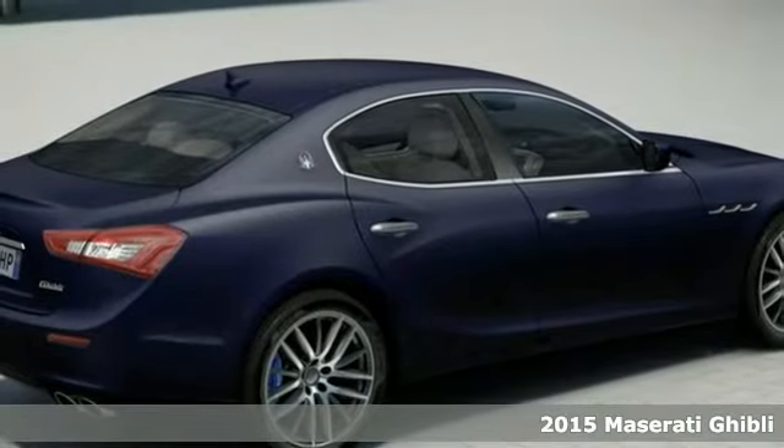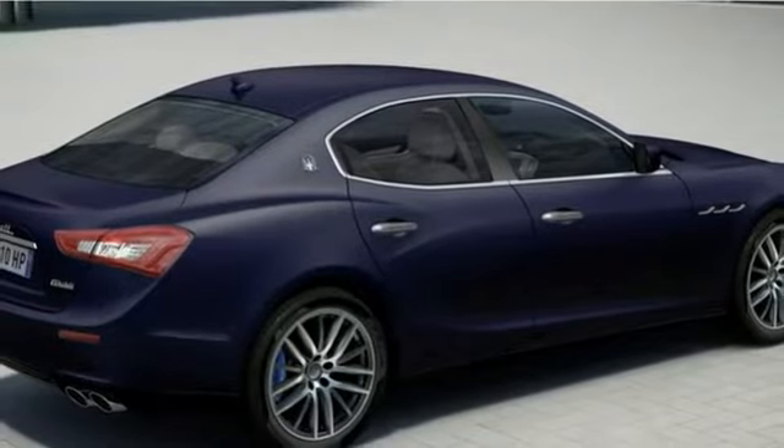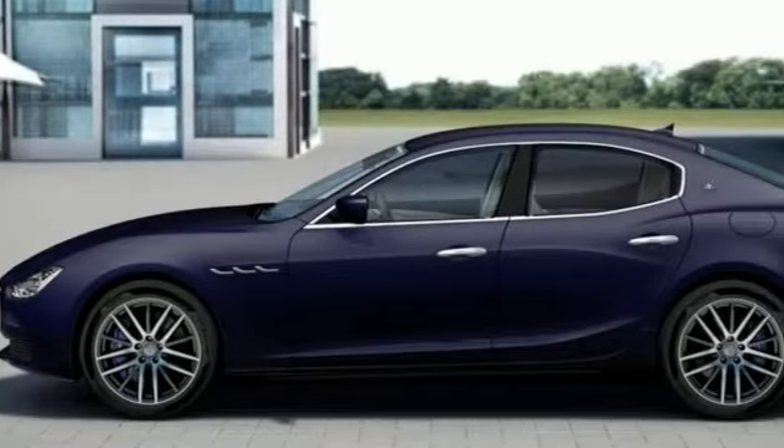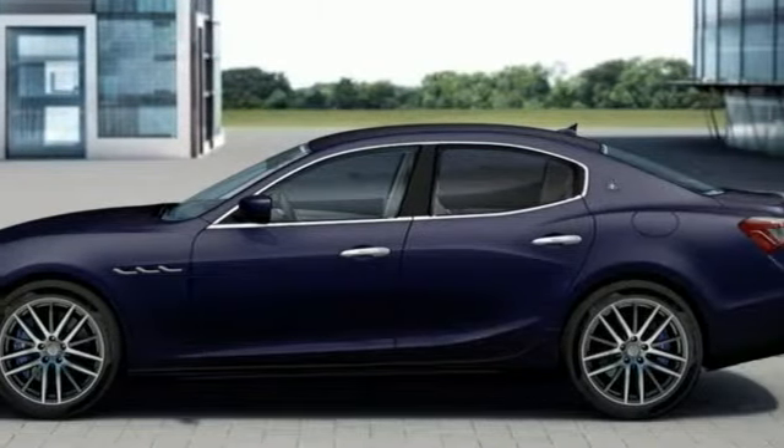Its many features include open Radica wood trim, 19-inch Proteo sport rims, shift paddles, premium sound, a touring package, premium package, and the luxury package.